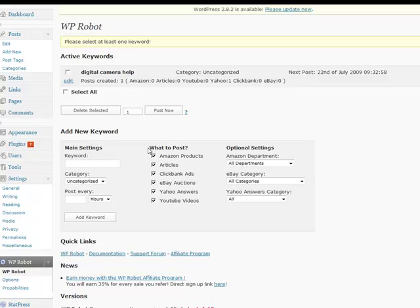Bottom line: WP Robot is an outstanding tool with a lot of functionality. Highly recommended, especially if you're auto blogging — I can't think of a better product. If you want to add individual links to your posts, there are some great free plugins out there that can do that, or you can use something like the Ninja Affiliate tool from MaxPress. Your options are unlimited.